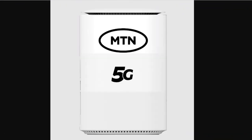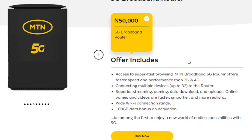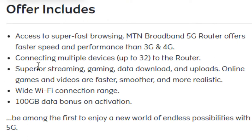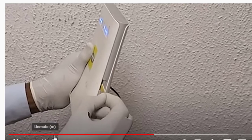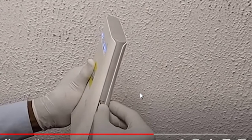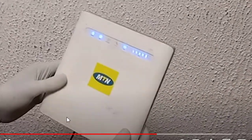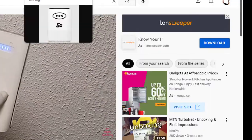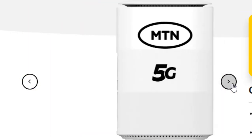And when you consider the difference in speed, the super streaming, and other features available in the 5G router that are not in the 4G router, you find out that you are not spending so much in getting the new router. Over time, the benefits enjoyed in using the MTN 5G broadband router far outweigh the 4G router usage.